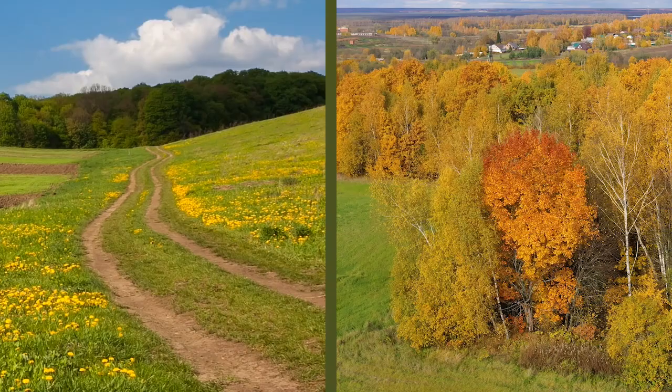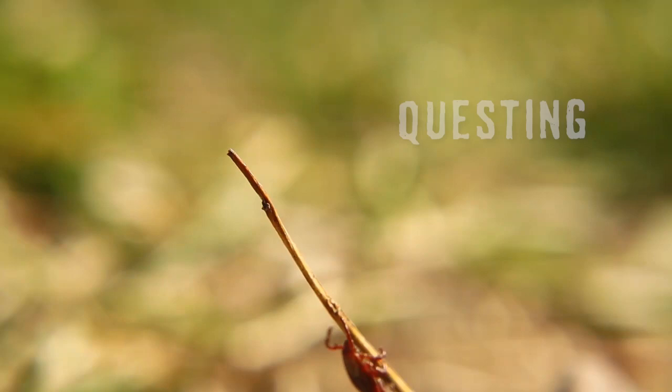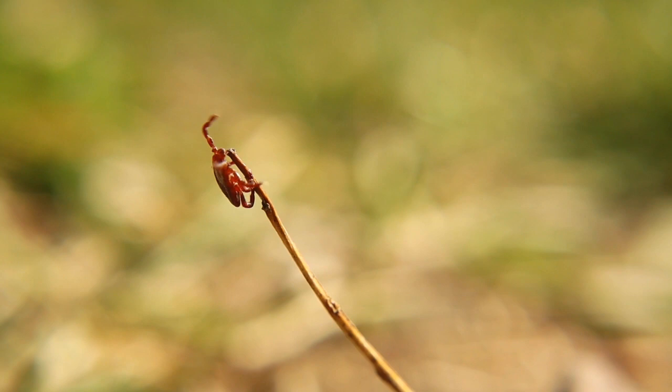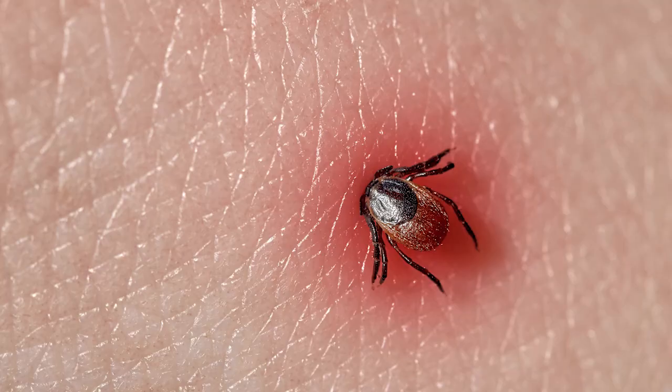Ticks are active throughout the year, especially during spring, summer, and fall. They locate their host by using a behavior called questing. The tick crawls to the top of a surface such as a blade of high grass, then stretches out its top legs hoping to climb onto a passing animal or person. Once on your clothing, a tick will crawl until it finds bare skin, in which it burrows to obtain its blood meal.